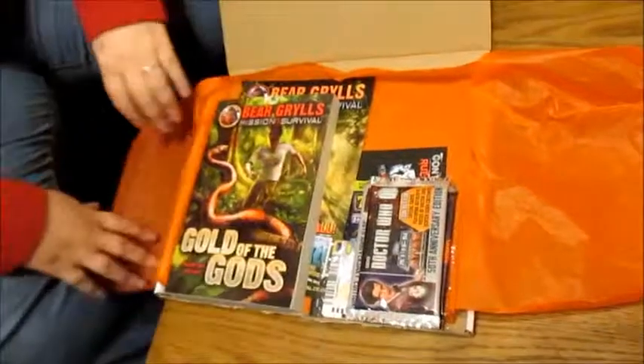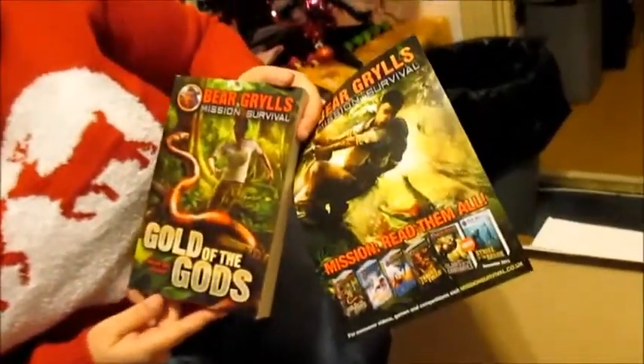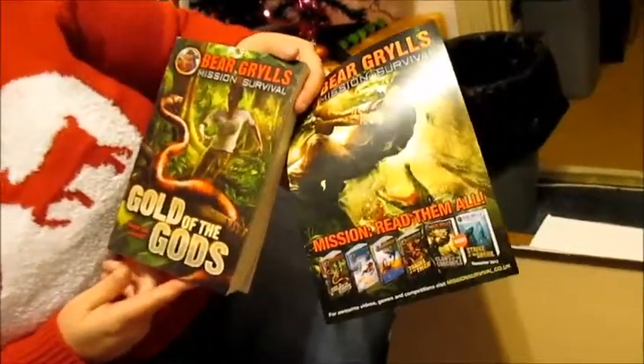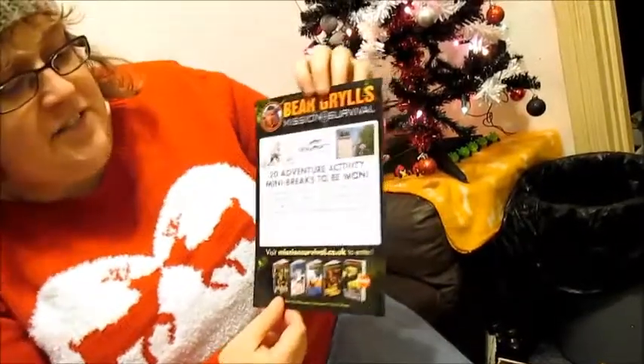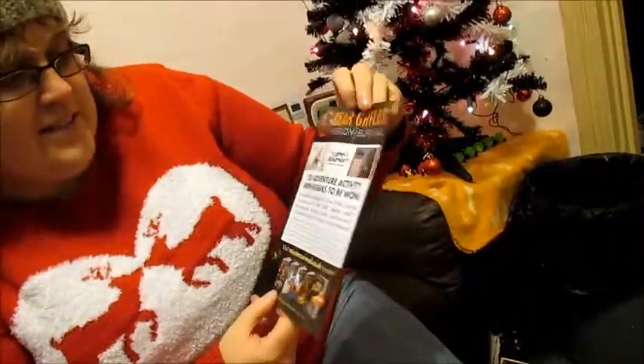Let's have a look at what's inside this Box of Awesome. Nice orange wrapping. We have a brilliant book — Bear Grylls Mission Survival: Gold of the Gods, Would You Survive — which is absolutely fab. I'm sure that's going to be a great read, and also 20 adventure activity mini breaks to be won, so there's a little competition there.